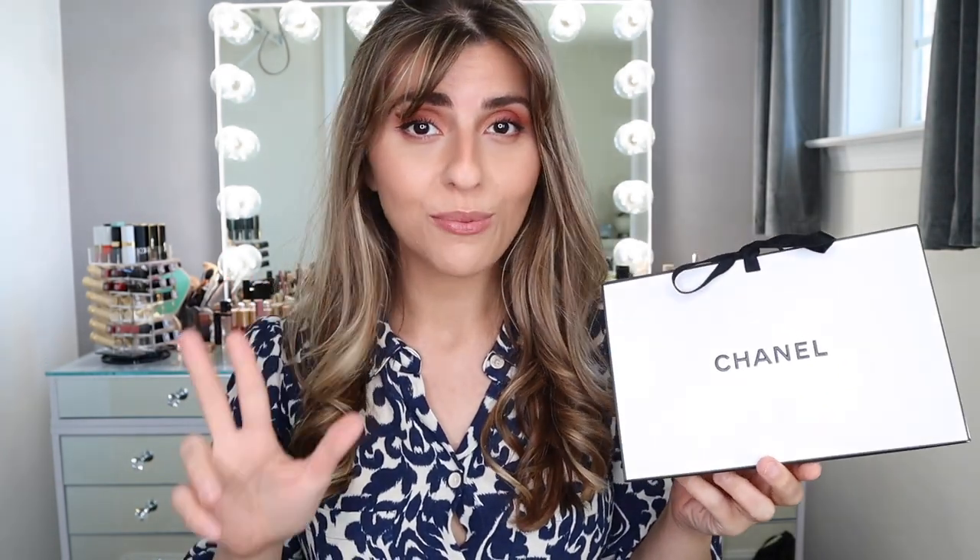Hey guys, welcome back to my channel. Today I have Chanel's new nude lipstick collection. I did refine it down to only three shades — they came out with 12 different shades and they're all nude type of tones. I absolutely love them. I think they are stunning. I cannot wait to try these out.